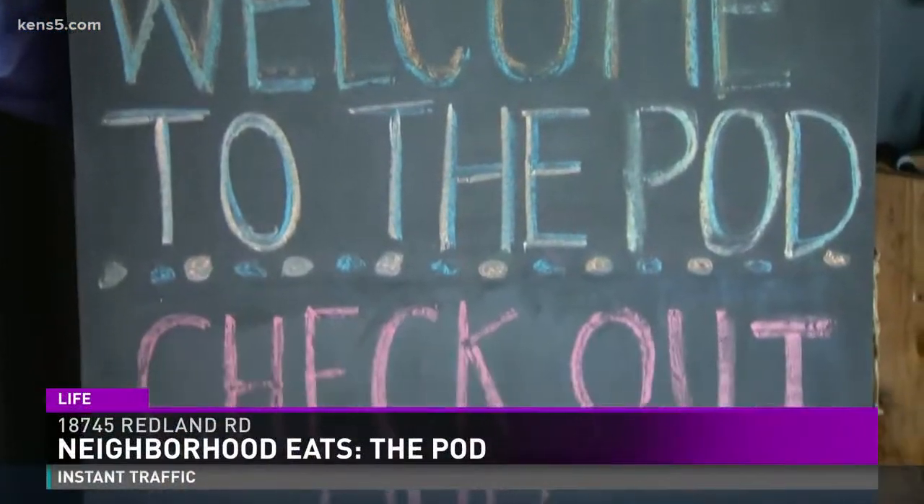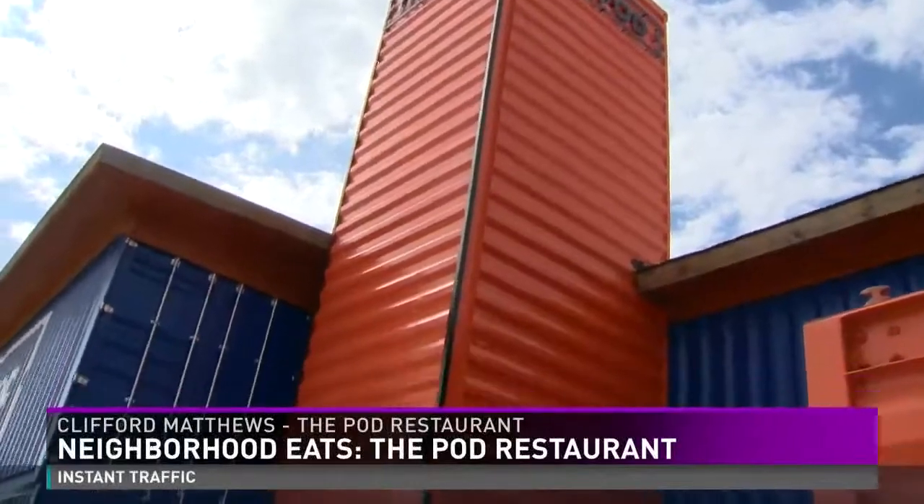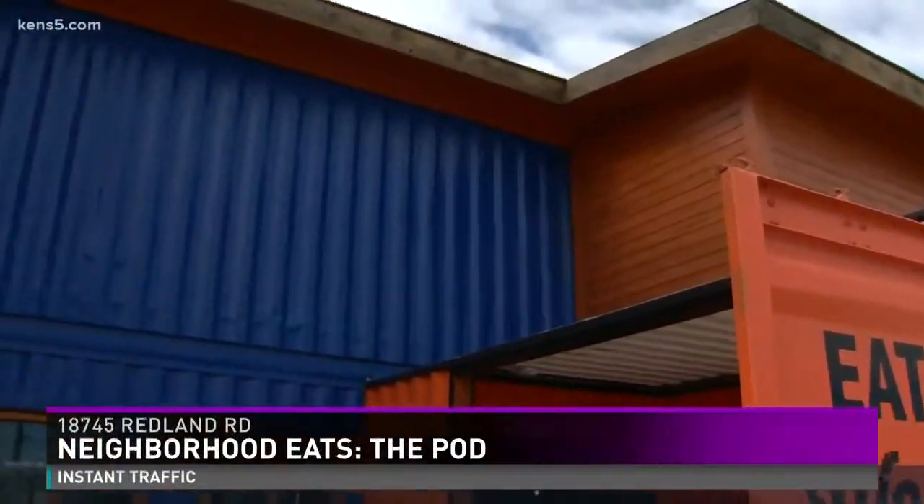Good morning, welcome to the pod restaurant. Be sure to check out the upstairs bar and the patio. The building is made out of pods — 22 containers overall. What we did is bring them in from all over the world. So basically, this pod container might be from Europe, this one from South America, this one from Mexico, this one from New York.